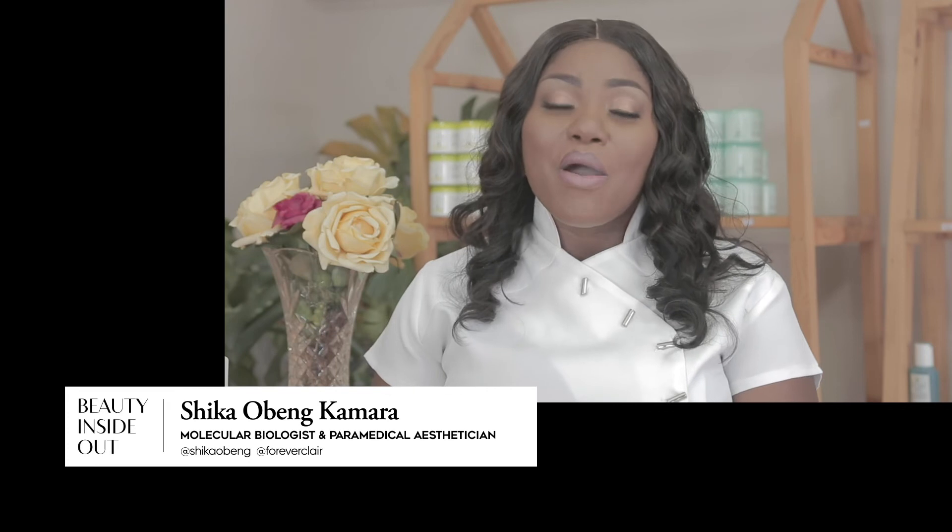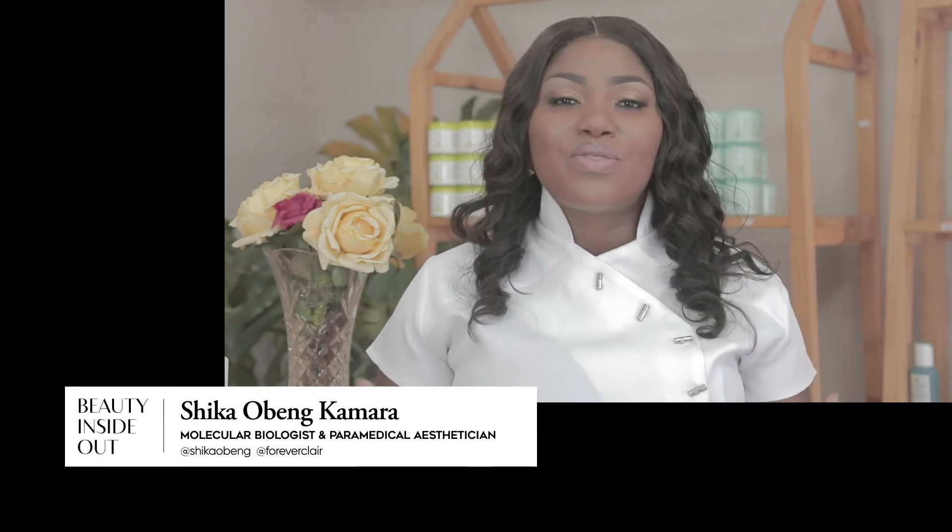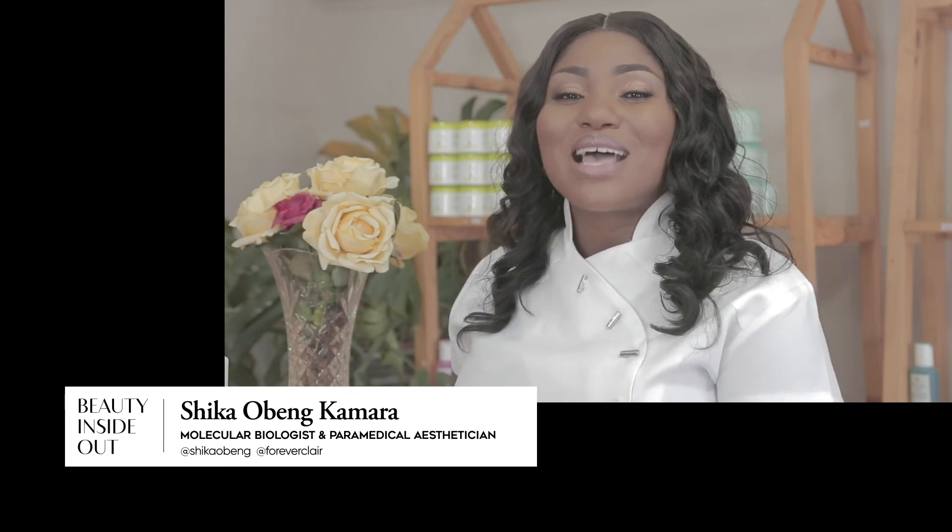Remember, when treating stretch marks, you have to ensure that you use the products religiously, drink ample water, and eat healthily, so that the skin can work with you from within while these products assist you as you apply them topically.